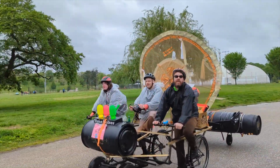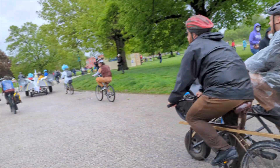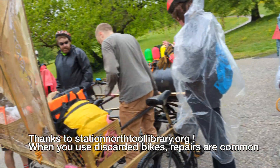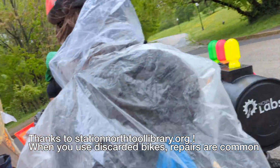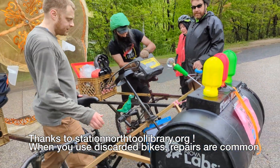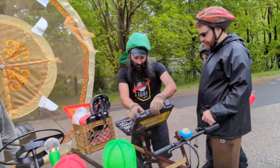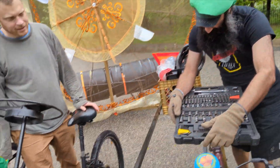You guys are doing great! I'm not letting go of the nut. Not too old — we're ready. Nova Labs, with support from Station North Tool Library. Thank you so much. Pedals on, but not all the way.